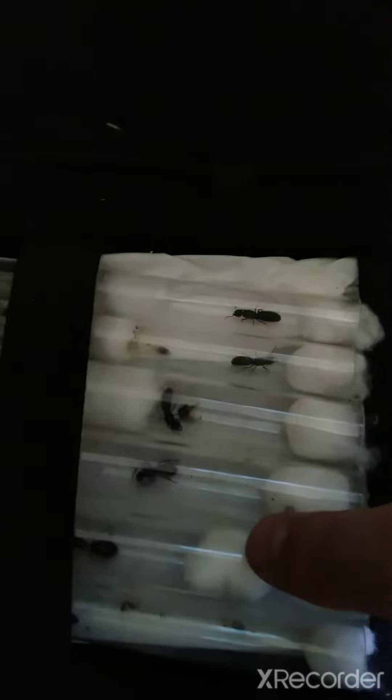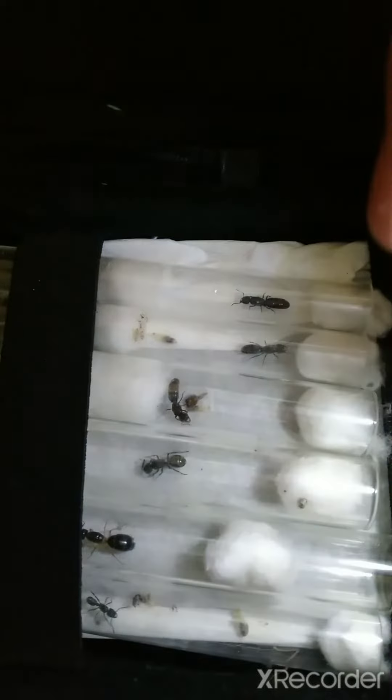This queen is a Polyrachis, I'm pretty sure. I'm trying to use the torch. This queen here is a Camponotus — sugar ant or carpenter ant. This queen here is a Rhidoponera calica, or the Australian green-headed ant.